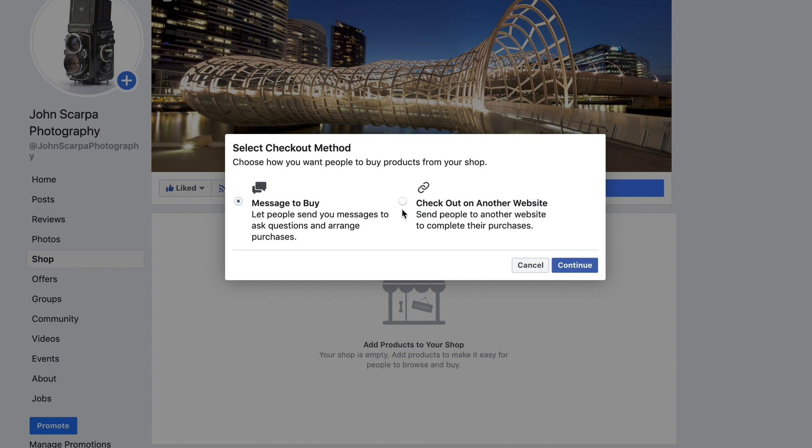The next option is for those of you that already have some kind of online store and you want to connect the items on that store to this Facebook shop. That option is Check Out on Another Website. This will send people to that website and allow them to complete the purchase including all the payment and shipping information.